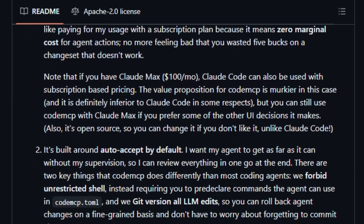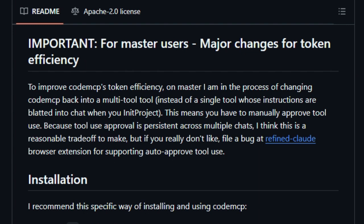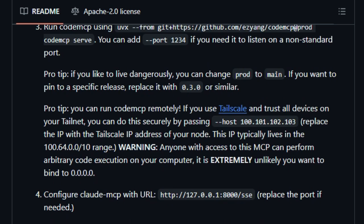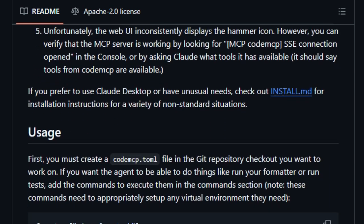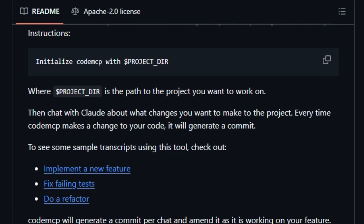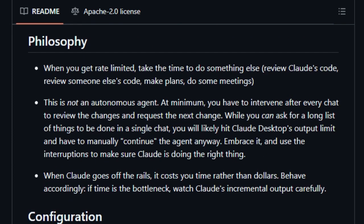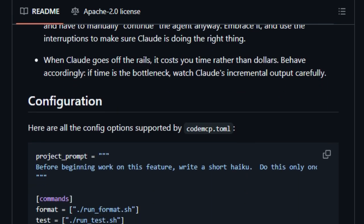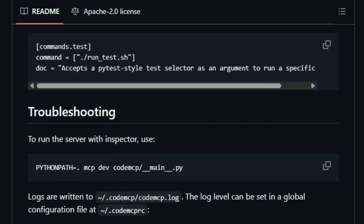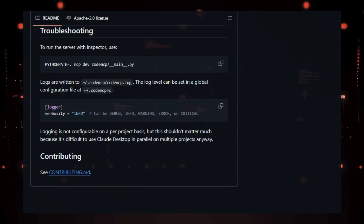Moreover, CodeMCP is IDE-agnostic — developers can continue using their preferred development environments while benefiting from Claude's capabilities. The tool operates through a configuration file, CodeMCP.toml, where developers can define project-specific commands like formatting and testing. Claude then uses these commands to maintain code quality and consistency. Another notable feature is the ability to run CodeMCP as a server, enabling integration with the Claude web interface. In essence, CodeMCP bridges the gap between AI assistance and practical software development, enhancing productivity while maintaining control and safety.